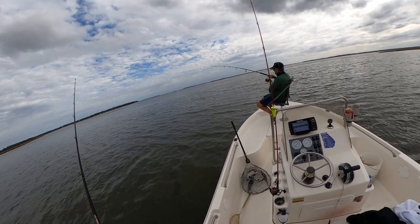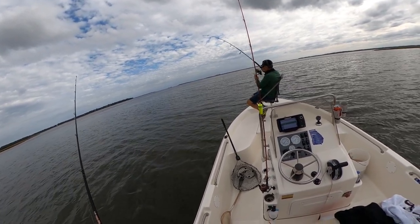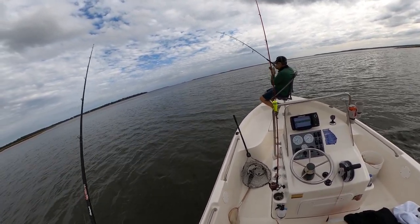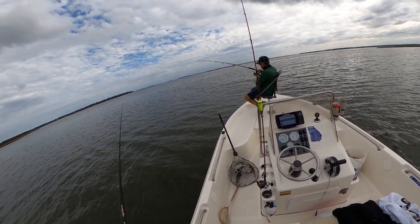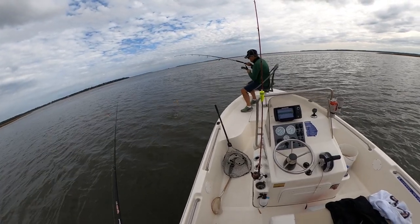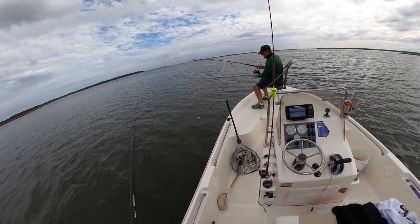Man, that one jumped out of the water — aerial display! Paul's hooking them every which way today. He's done had one wrapped around the fin, paralyzed.